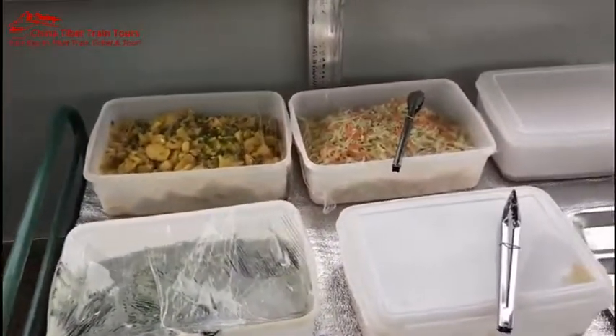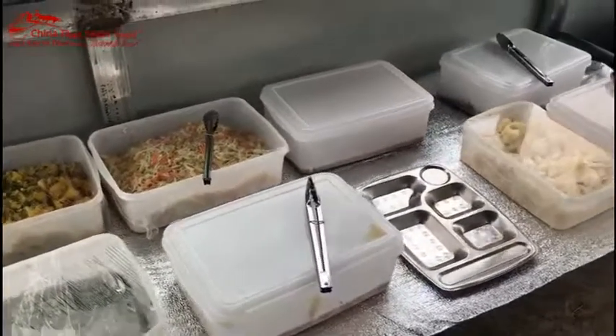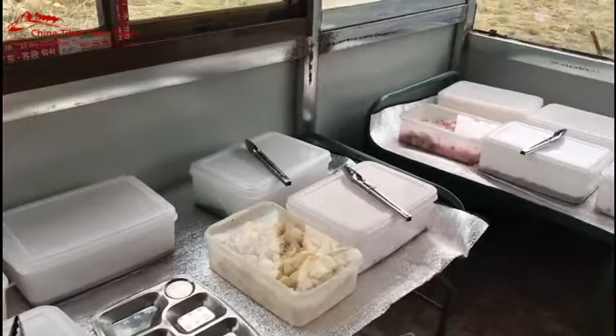And so far we are ready and we have 1, 2, 3, 4, 5, 6, 7, 8, 9, 10, 11, 12, 13, 14 varieties of the lunch.